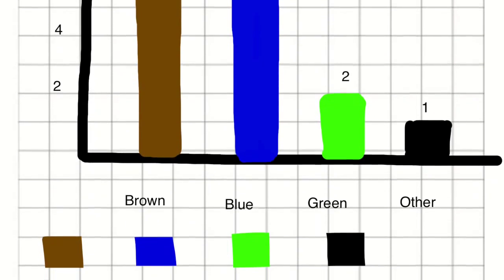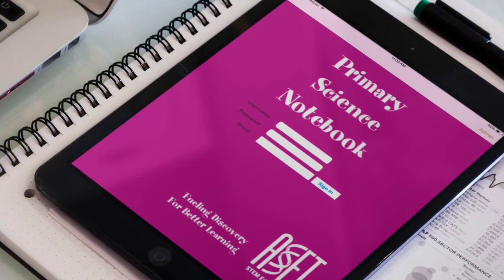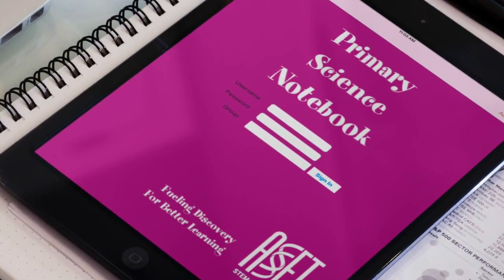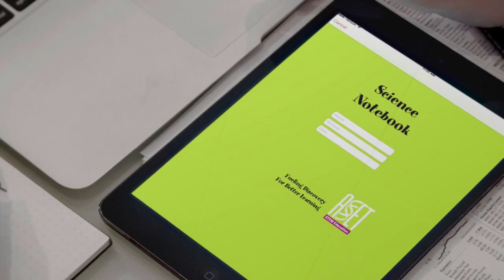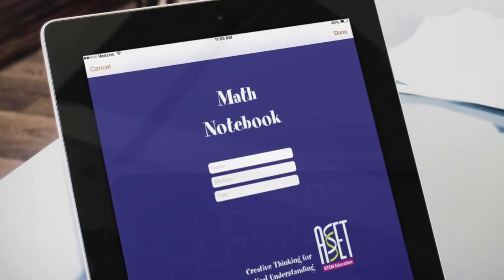ASET notebooks are age-appropriate and specifically designed with students in mind. Primary Science notebooks are for students in kindergarten and first grade. Elementary Science notebooks are for students in second through eighth grade. And Math notebooks are for students in kindergarten through eighth grade.